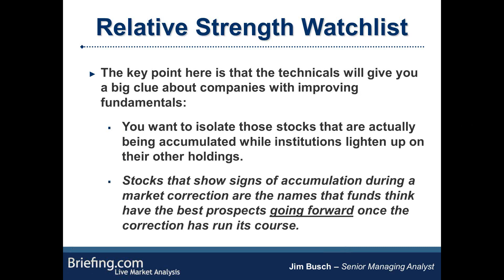The key point here is that the technicals will give you a big clue about companies with improving fundamentals. Think about when you get a two- or three-month market correction — what's really happening is it draws a dividing line where former leaders top out and sell off, and then you get a rotation where money managers are selling those names and putting that money into names they think have the best prospects once we come out of the correction. Stocks that show signs of accumulation during a market correction are the names that funds think have the best prospects going forward.